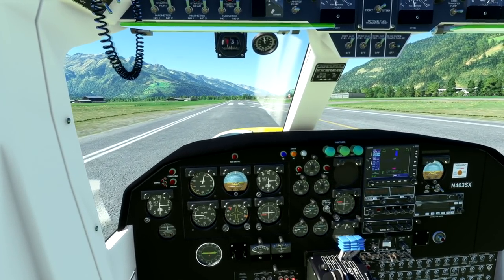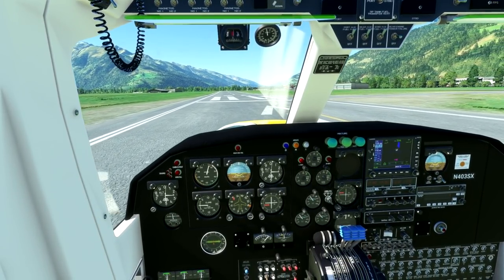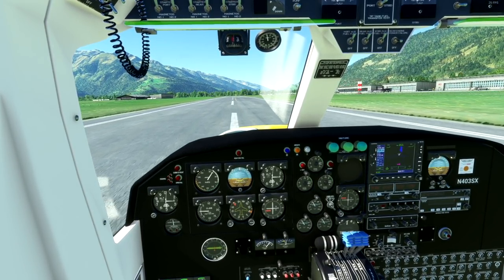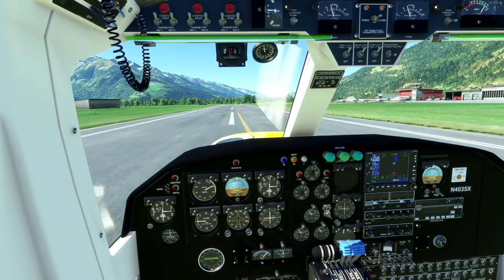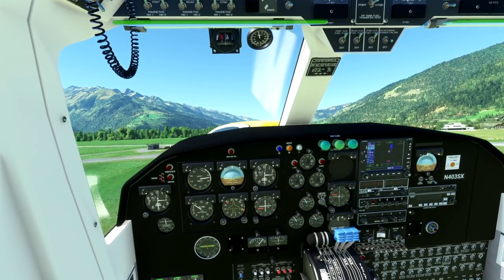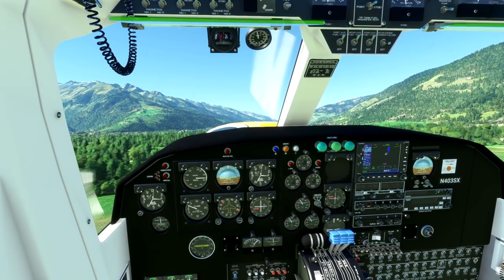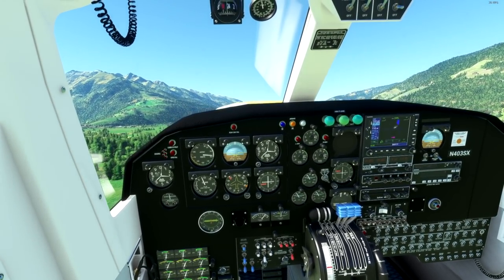Flaps to takeoff position, let's taxi ourselves out onto the runway here at Zell am See, Austria — this is the Gaya Simulations one available through Orbx by the way. It's got a sluggish turning radius but we'll be okay. All three throttles smoothly up to full power. Let's get this thing rolling. Now it can have a very heavy nose, but good speed — we're going to rotate here. Give it lots of back trim.